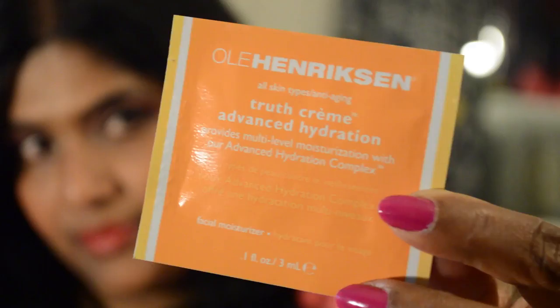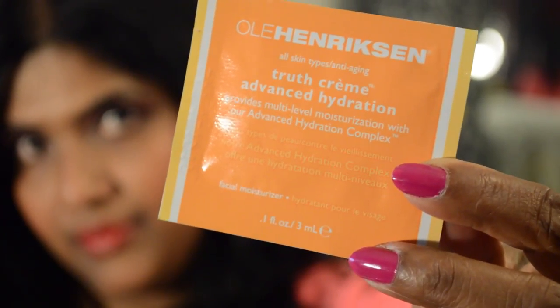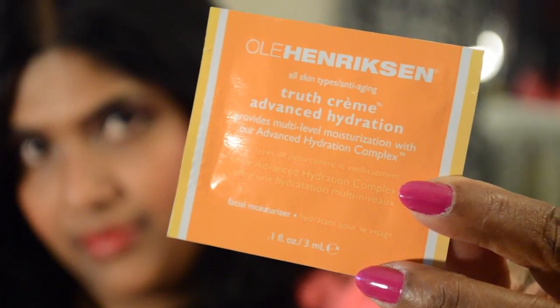Then I apply this Ole Henriksen Truth Cream Whipped Hydration to my face, and then I do the rest of my makeup. That's it! I hope you do the same thing whenever you travel — it will protect your face and skin from the harsh in-flight dry air. I hope you enjoy this video and I will see you next time. Thanks for watching, bye bye!